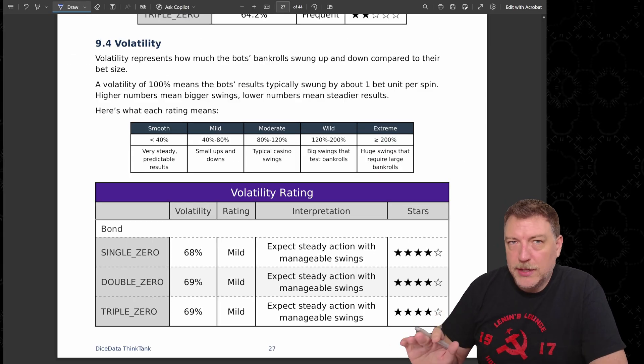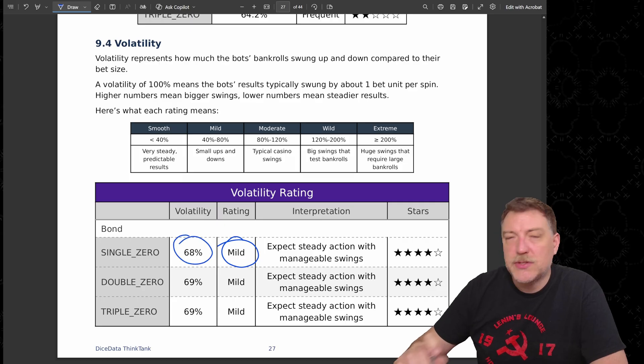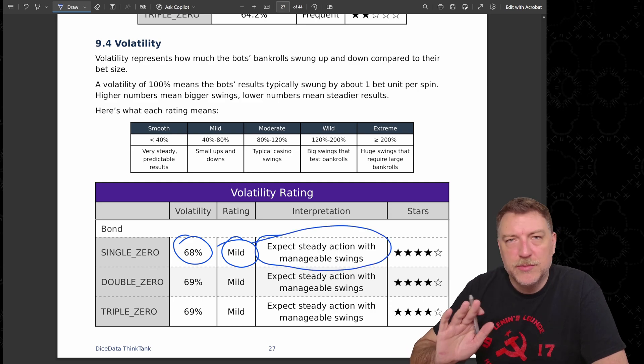Here's the rating on volatility. The volatility is mild — 68% of the total bet, so 68% of that $200 per spin. That's really steady action with manageable swings.